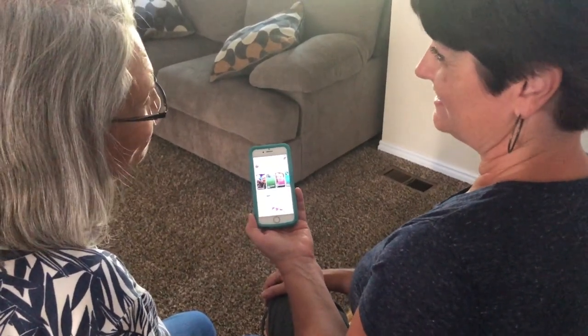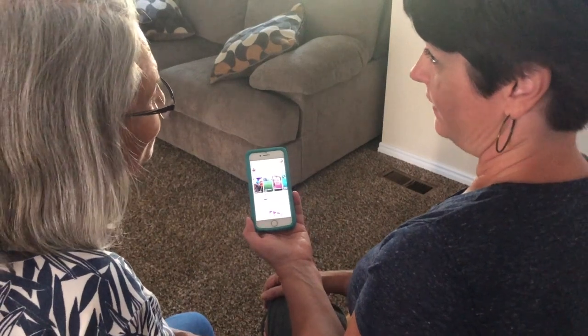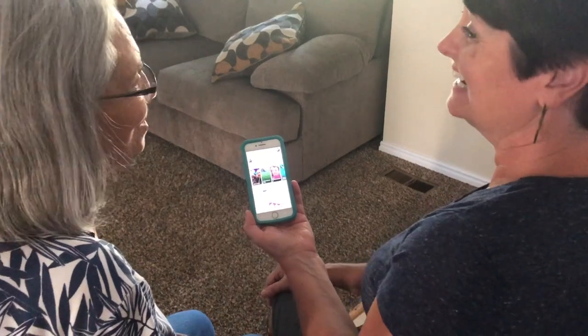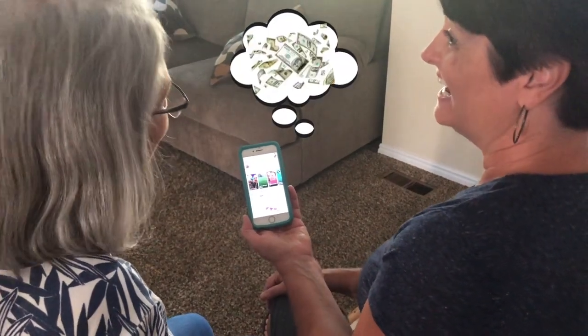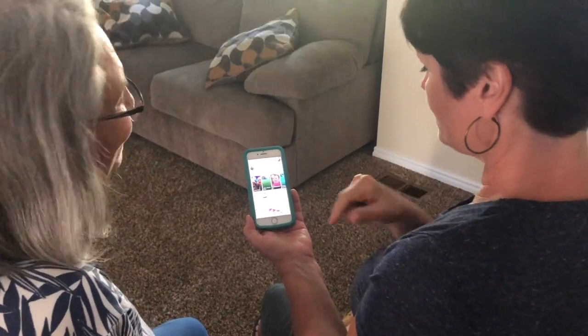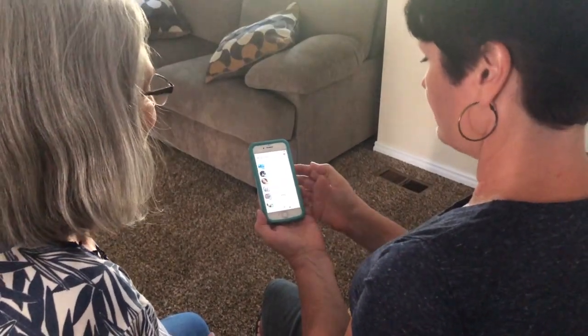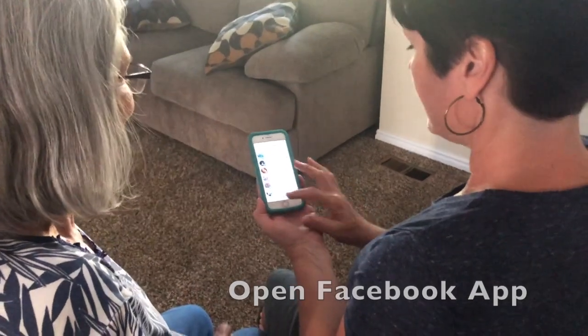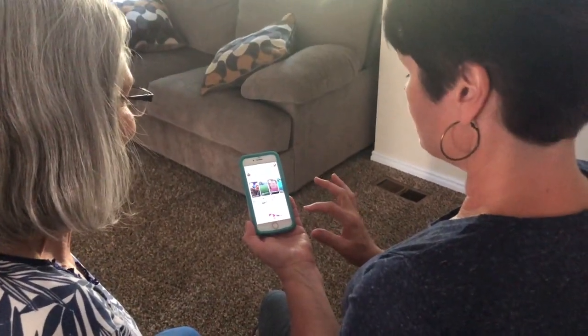My neighbor called Becky and said that she'd gotten a notice from me that I had come into a whole lot of money, and that she's on my list to get some. Oh my goodness! That's your number one clue, because you don't have money.